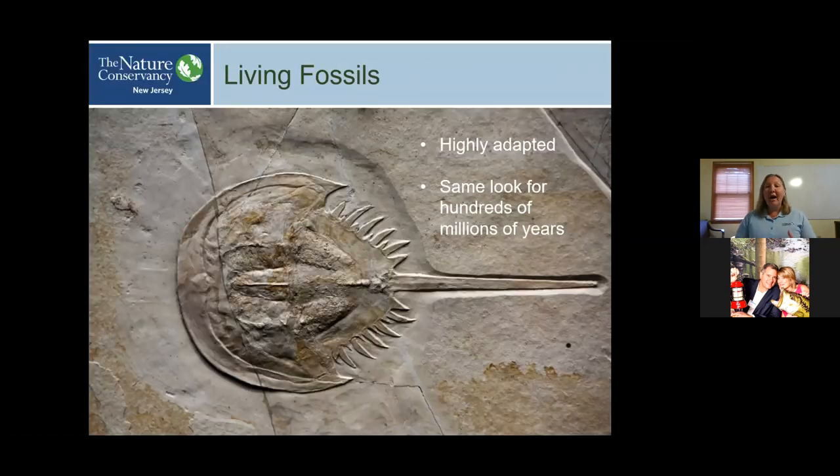These animals are highly adapted. Their body plan has not changed since around the time of the dinosaurs — for hundreds of millions of years, they have looked the same. This fossil horseshoe crab shows they're highly adapted: their body plan serves their lifestyle very well and they haven't had any cause to change. Their bodies are perfectly designed for life on the ocean floor where they spend most of their time, and also allow them to leave the water annually in May and June to spawn and lay their eggs on beaches. Evolutionarily, they got it right.